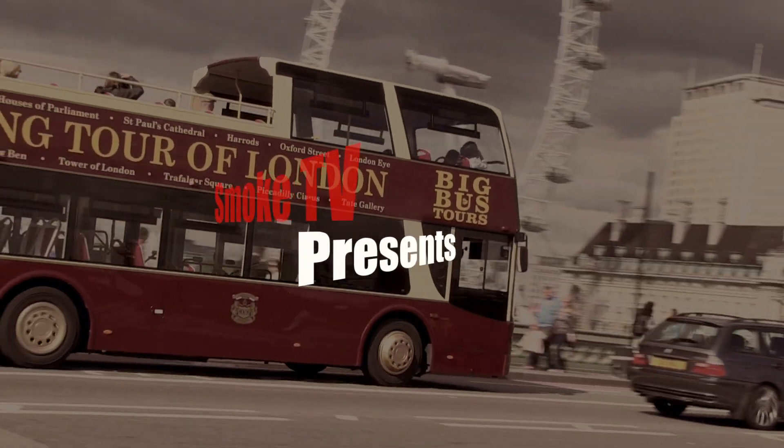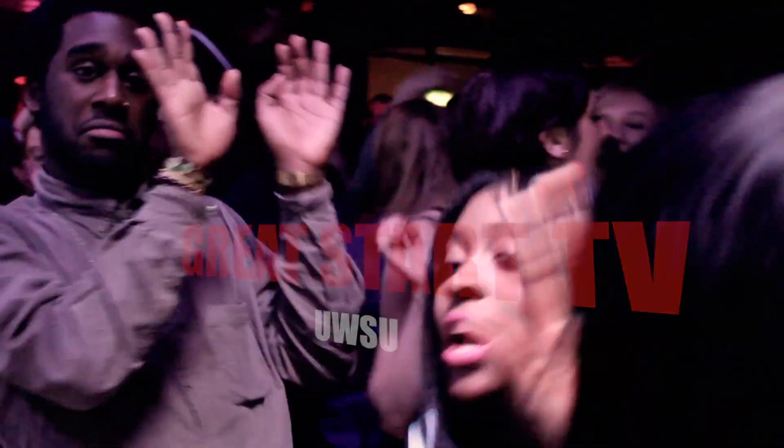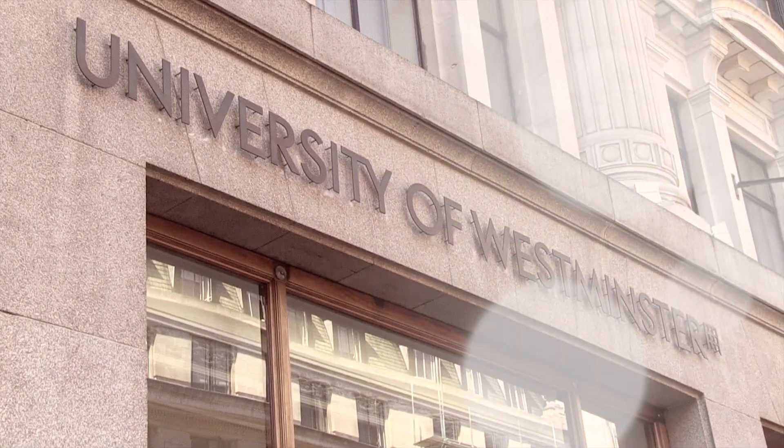Hi, I'm Greg Flicker and this is Great Start TV. In this episode I'm at Cavendish's campus to give you the inside look. At this campus we have the School of Life Sciences and the School of Electronic and Computer Sciences.